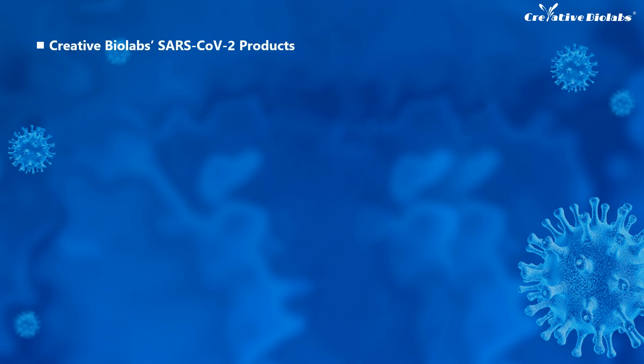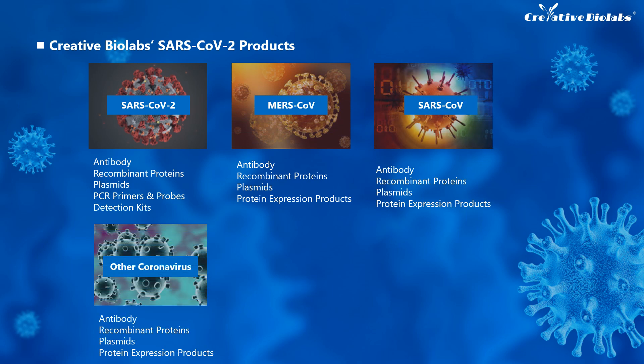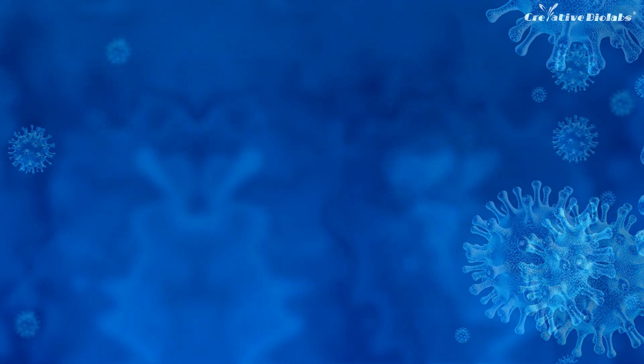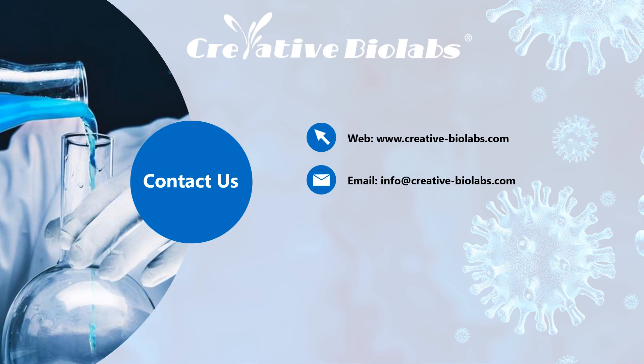Other products are also available at Creative Biolabs, including RNA extraction kits, ACE2 related products, and a wide range of coronavirus related products covering SARS-CoV-2, MERS-CoV, SARS-CoV, and more. Creative Biolabs conducted extensive and in-depth research on the MERS epidemic in 2012, accumulating a lot of experience for the study of SARS-CoV-2. More information can be reached by visiting www.creative-biolabs.com or by sending an email to info@creative-biolabs.com. Located at 45-1 Ramsey Road, Shirley, New York, Creative Biolabs is always ready to welcome you.